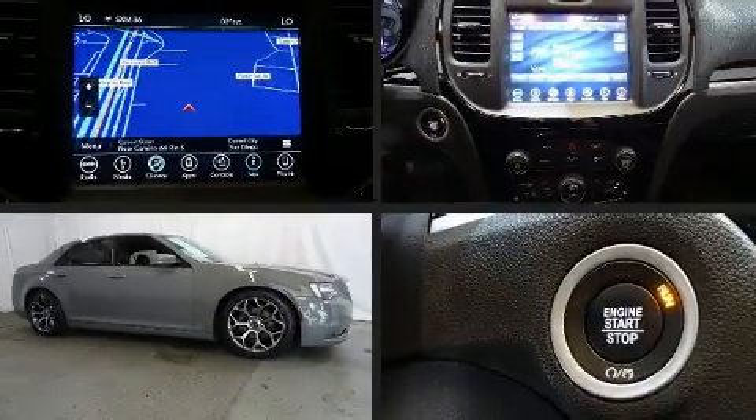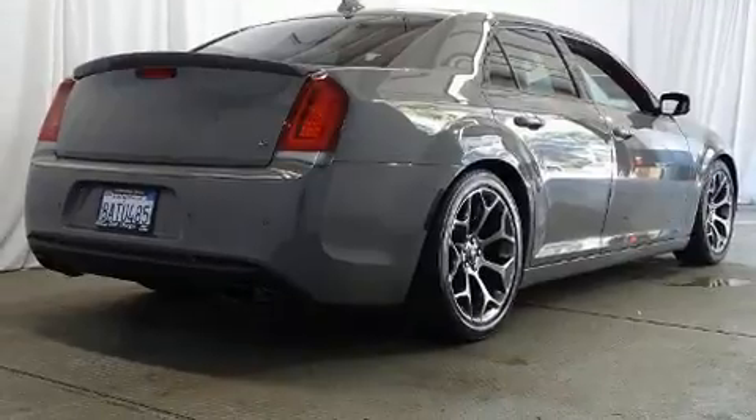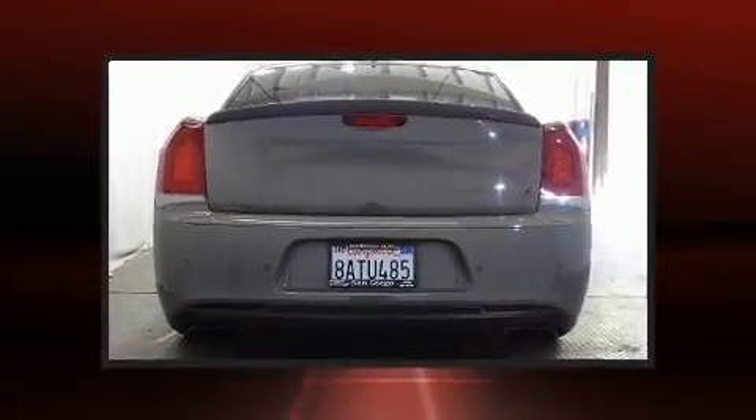The 2018 Chrysler 300, with less than 30,000 miles on the odometer. This four-door sedan prioritizes comfort, safety, and convenience. It features an automatic transmission, rear-wheel drive, and a refined six-cylinder engine.